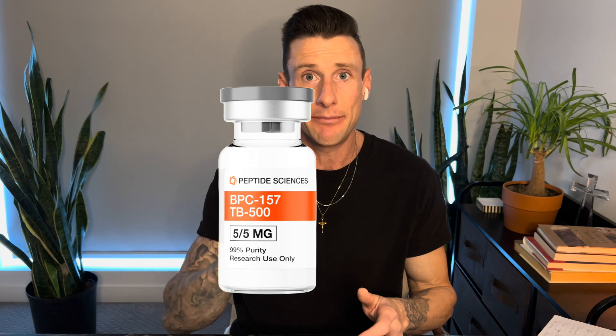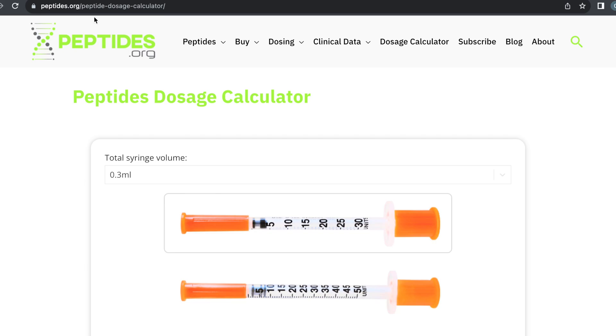This is the 5x5 vial — same protocol as the CJC-1295 and ipamorelin blend at the 5x5. Let's jump into the peptide calculator so you guys can do the correct protocol, dosage, and mixing at home. PeptideCalc.com no longer works, so you can go to peptides.org — this is going to be your peptide dosage calculator.